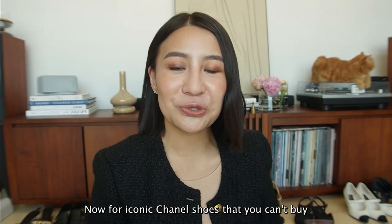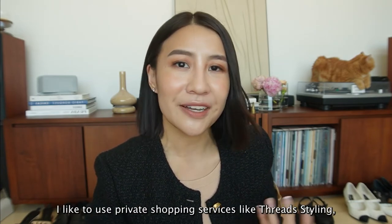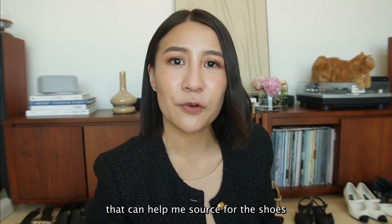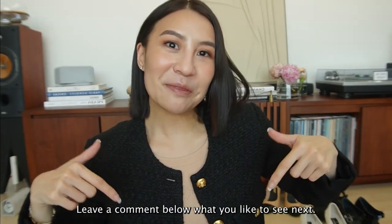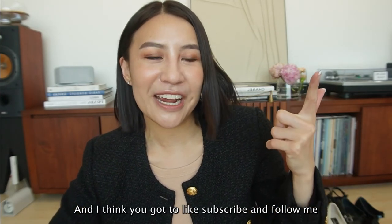Now for iconic Chanel shoes that you can't buy and are sold out everywhere, I like to use private shopping services like Tread Styling, or there are a couple on Instagram that can help me source for the shoes that I want in my size. That's all for my Chanel shoe collection - leave a comment below what you'd like to see next. Like, subscribe, and follow me. Bye!